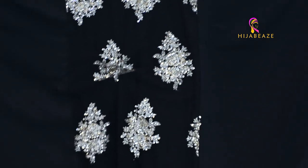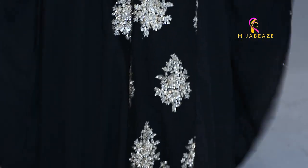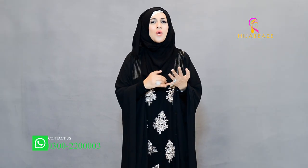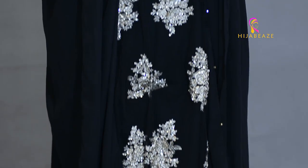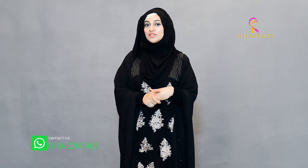We have this style — the vintage glitz and glam — in many colors: ferozi, beautiful aqua, white, light gray, peach, and many more. You can call right now on 0300-2220023 to find out what colors are available.